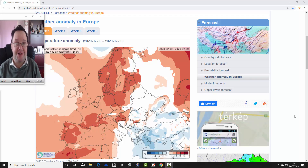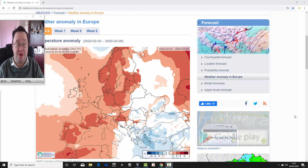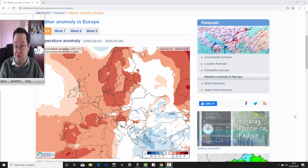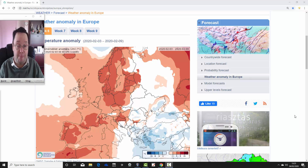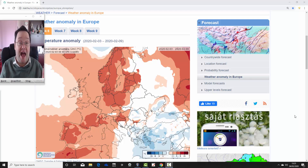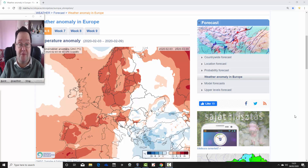Hello everyone, welcome back. For today's first video we're having a look at the ECMWF 30-day model. We're going to look at temperature and precipitation anomalies for the next four weeks, taking us pretty much to the end of February and just towards the beginning of March, for the UK and the rest of Europe with the ECMWF 30-day model. Later on we'll be back with your week 10-day video update including all the regular features.